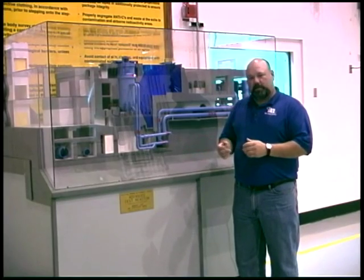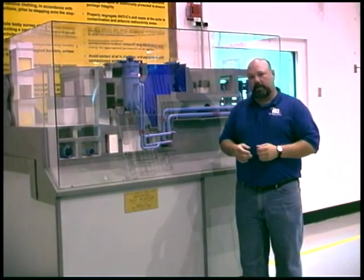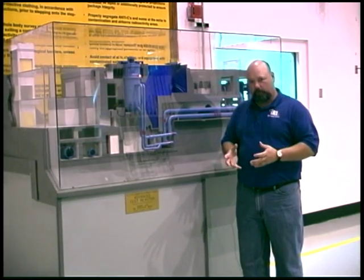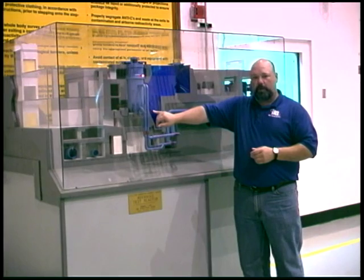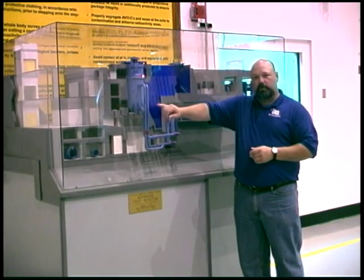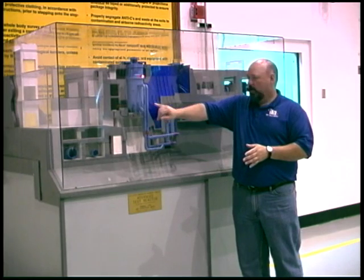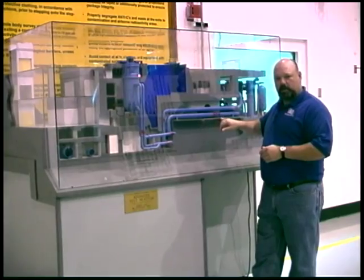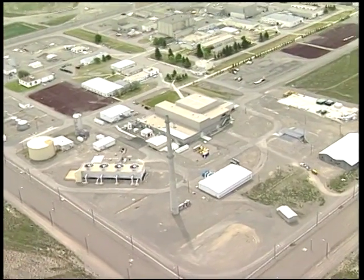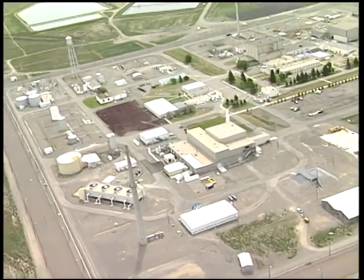Here we are at a model of the Advanced Test Reactor, which shows the layout of the entire plant. As mentioned, it is a very low temperature, low pressure reactor. Water enters the bottom of the reactor vessel through two 24-inch water lines, flows through the core going from 125 to 160 degrees Fahrenheit, and exits through four 18-inch water lines. It then travels to a series of heat exchangers on the other side of the building, where the heat is transferred to a secondary water system, which goes out to the cooling towers to be dissipated to the environment.